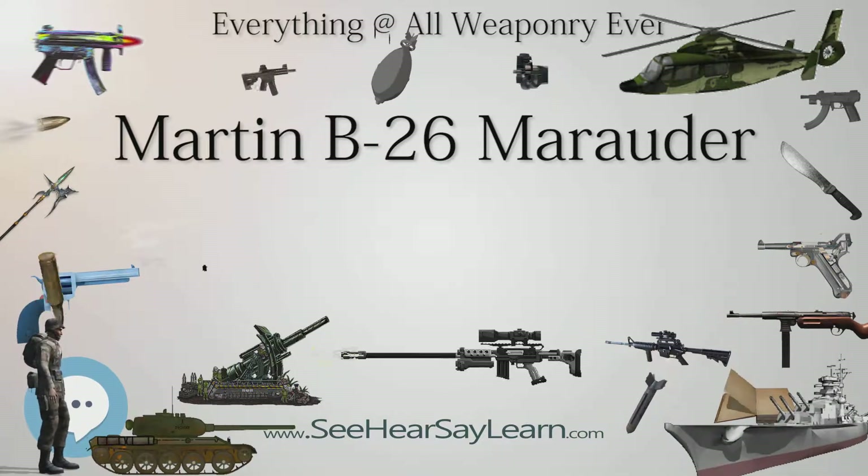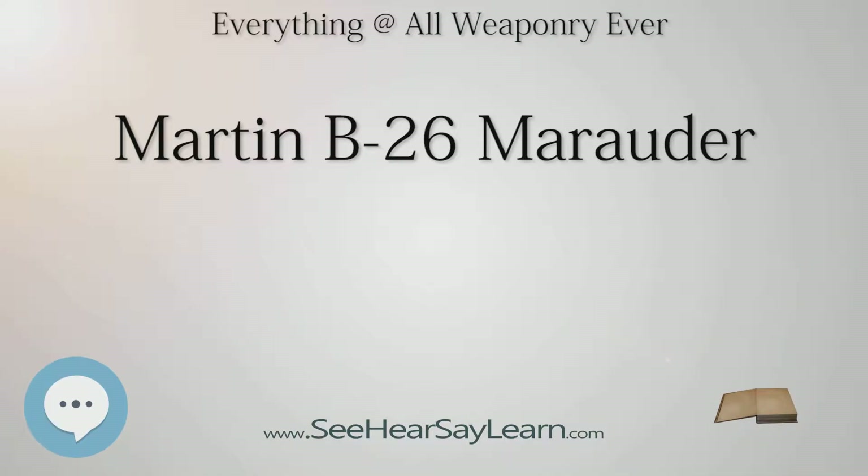In March 1941, the Army Air Corps started accelerated service testing of the B-26 at Patterson Field, Ohio.